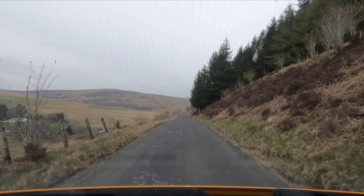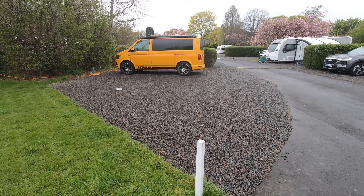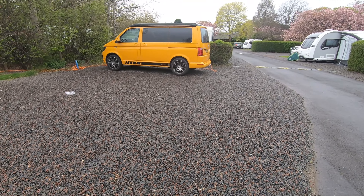I've made it to Edinburgh Caravan and Motorhome site — pretty standard sort of site, but I'm only staying here one night. Leg one complete. Before I move on to leg two, which gets me to the base of the snow roads.